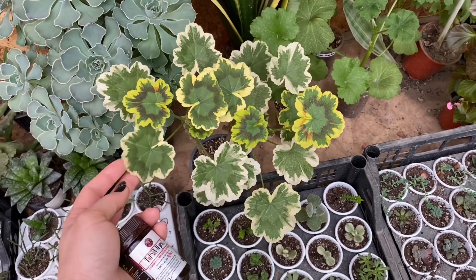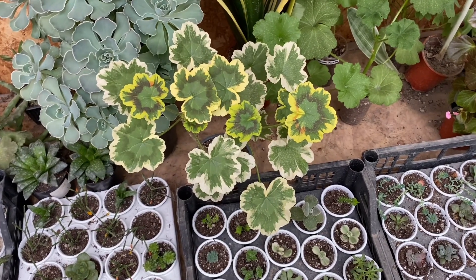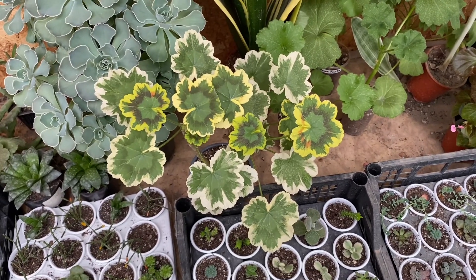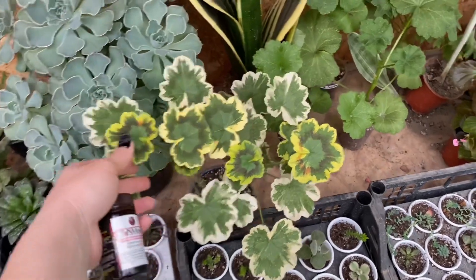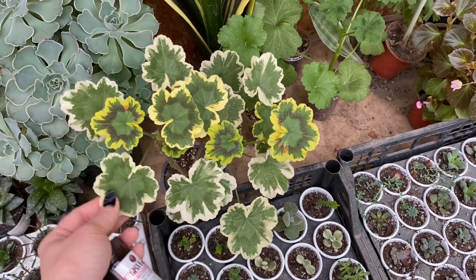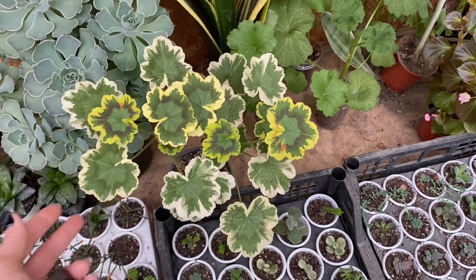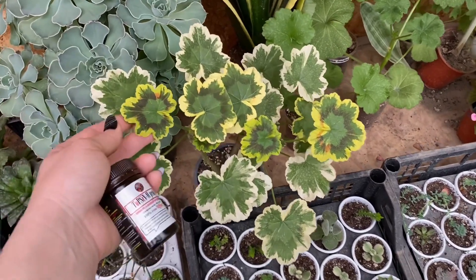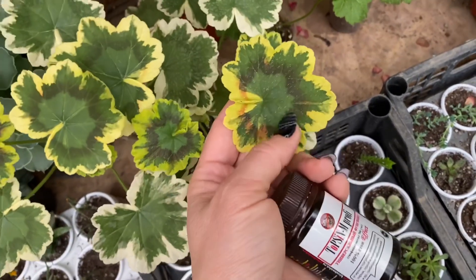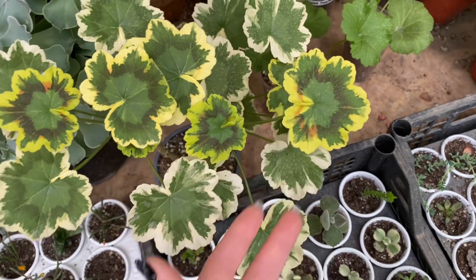Хочу в своей коллекции оставить красивые пеларгонии — те, которые нравятся по цветению. На сегодня я решила, что моя коллекция будет состоять из красивых пеларгоний с красивыми расписными листьями. Мне даже не нужно её цветение — я любуюсь ею в таком красивом состоянии. Сейчас весна, и новые листочки окрасились в красивые зональные цвета — зоны такого оранжевого цвета очень красиво проявляются.